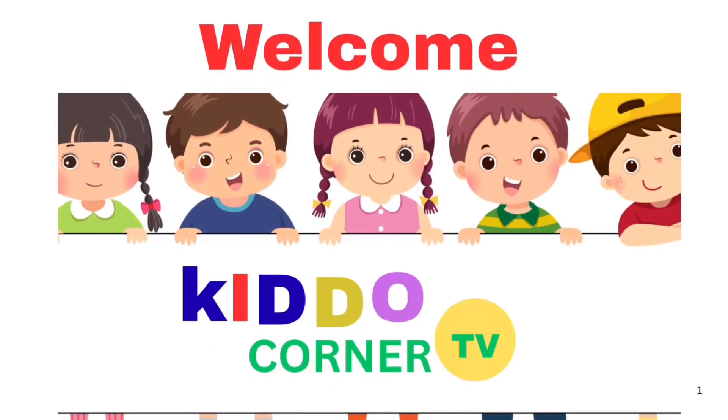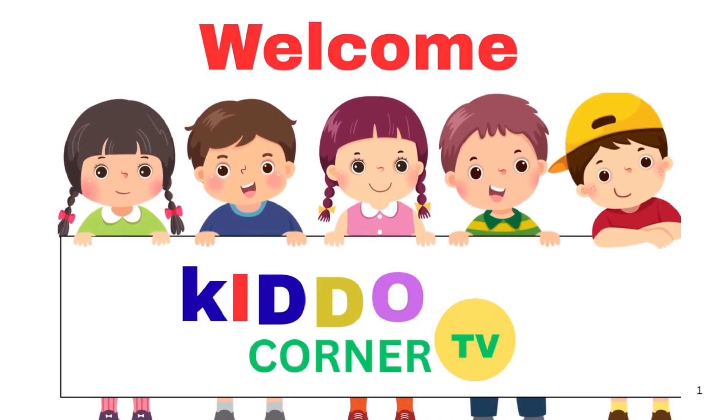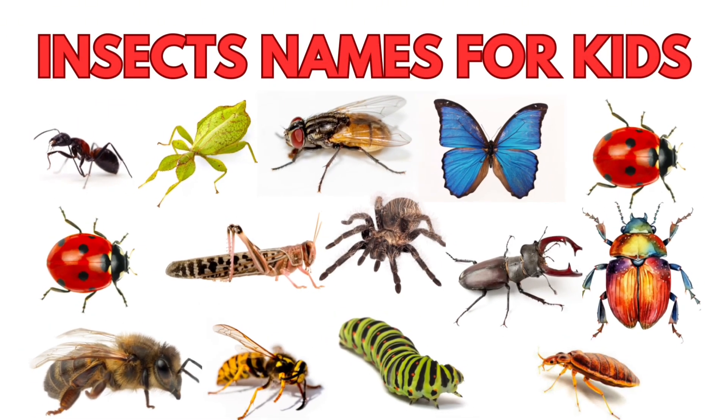Welcome to Kettle Corner TV. Let's learn the names of some insects.